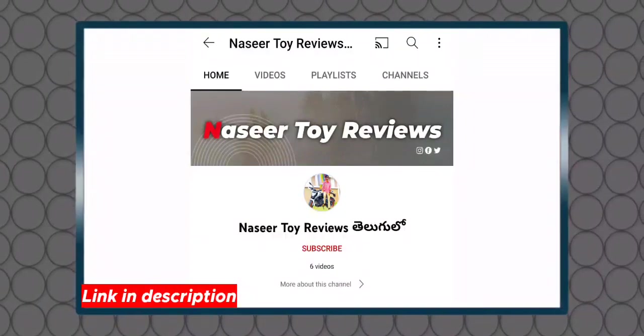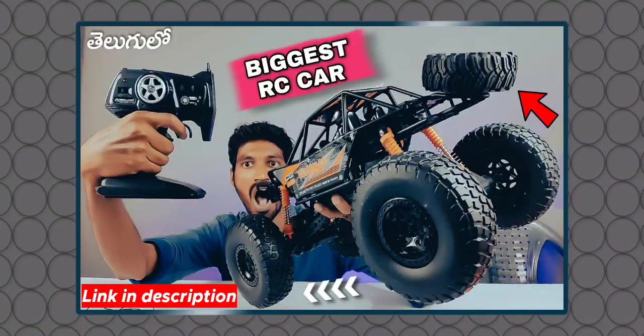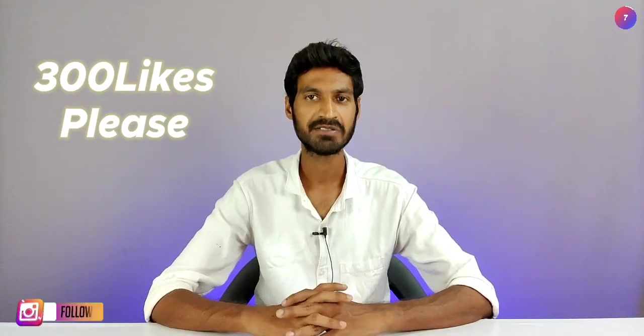Friends, I have a great announcement — I have a second channel with unboxing, reviews, and testing. I have a lot of responses to this video. If you like the video, please visit and support that channel. This video needs 300 likes, so please complete it. Please subscribe to this channel.